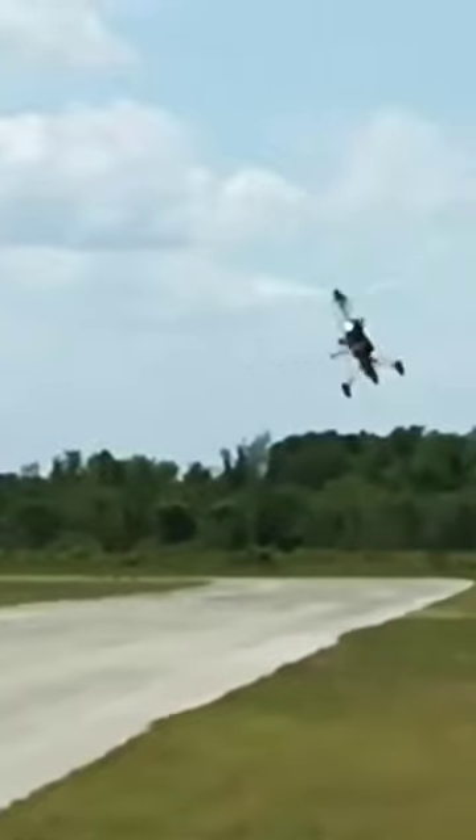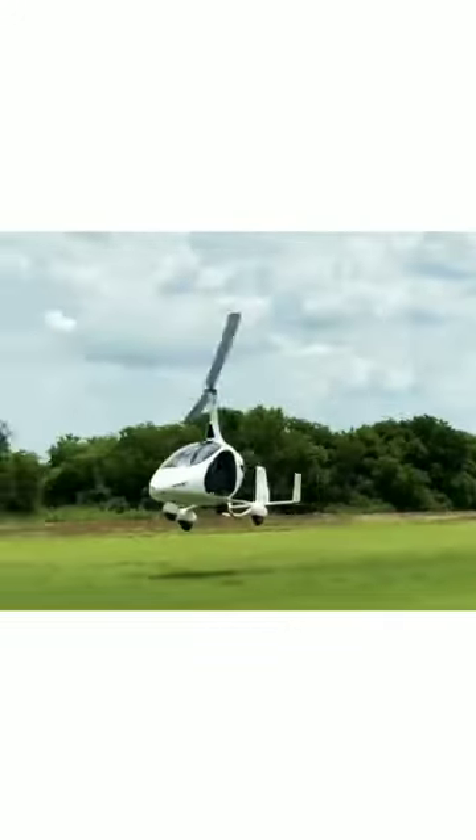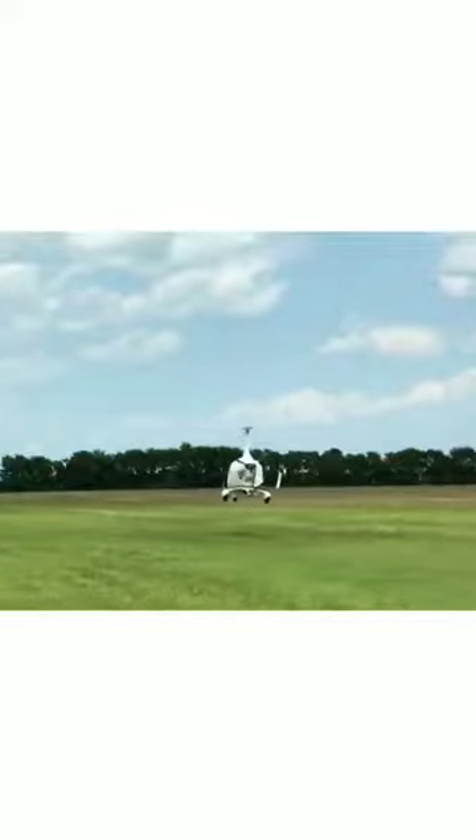The benefits of gyrocopters include comfortable and safe flight. They also save time and money, making them a practical choice for those who need to travel to remote areas or need to survey areas from the air.